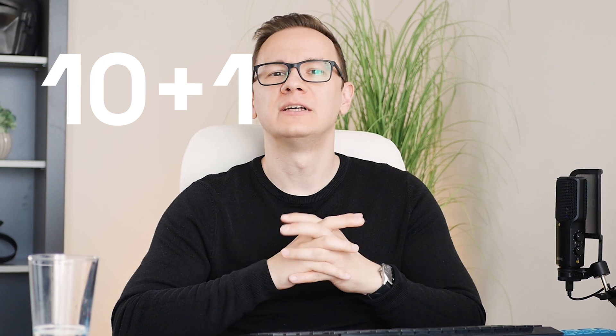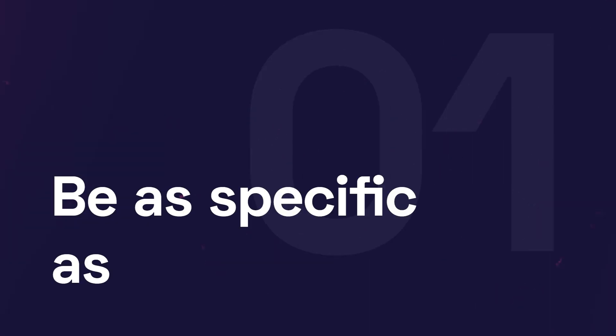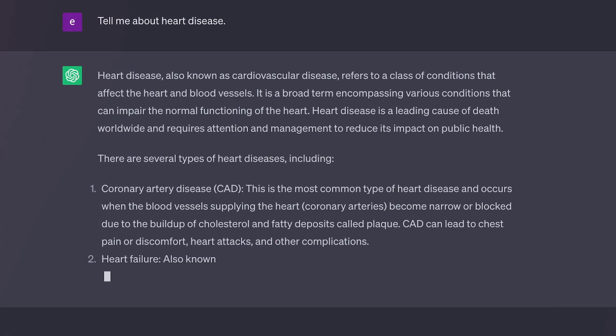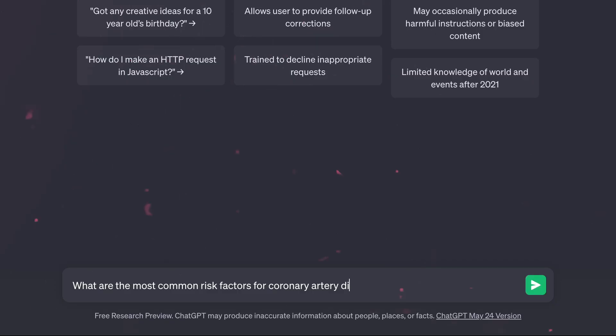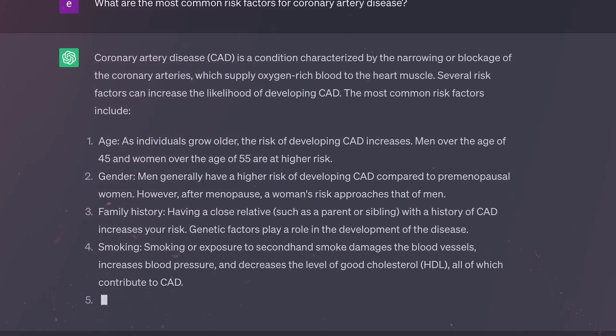Number one is: be as specific as possible. I see people asking general questions to ChatGPT, like they just did a search query on a search engine — it's not helpful. The more specific prompt you use, the higher the chances that you will get the results you were looking for. For example, a bad prompt is 'tell me about heart disease,' but a good one is 'what are the most common risk factors for coronary artery disease.' The more specific you are, the better results you will get.